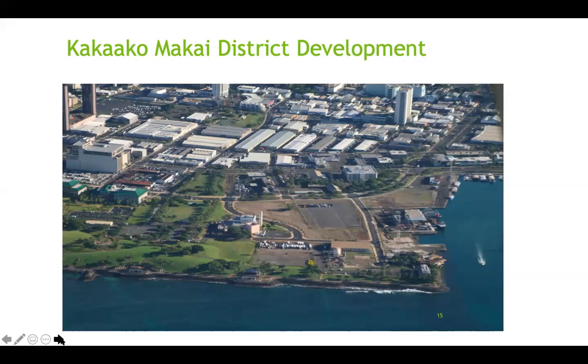The Kakaako Makai district development is one example of a successful brownfields project. We were involved at the very start of the development, including the development of the School of Medicine, oversight of the Panzer Research Center, the development of the Piano Lodge, and 53 By the Sea, which was formerly known as the John Dominis. More recently, we have the development of the Entrepreneur Sandbacks, which is also one of the brownfield sites.